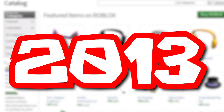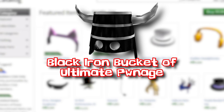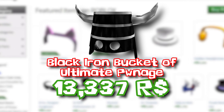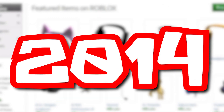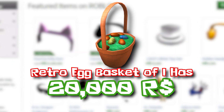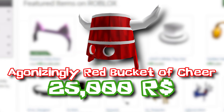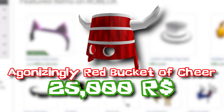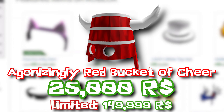For the next one, we had to wait 5 years for the 2013 Labor Day Sale, with the release of the Black Iron Bucket of Ultimate Pwnage, selling for 13,337 Robux. It went limited and now sells for 185,000. For Easter in 2014, Roblox released the Retro Egg Basket of I Has for 20,000 Robux, which ended up opening like a gift into the Agonizing Blue Bucket of Doom. The Agonizing Red Bucket of Cheer was released for 25,000 Robux, then went limited during the President's Day Sale 2019, now selling for 149,999 Robux.